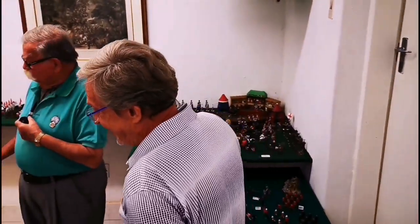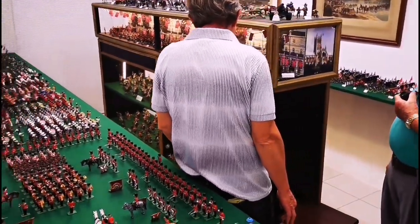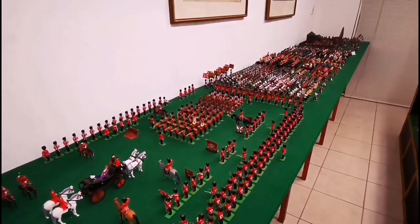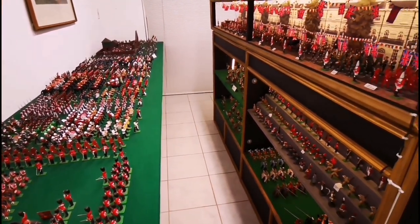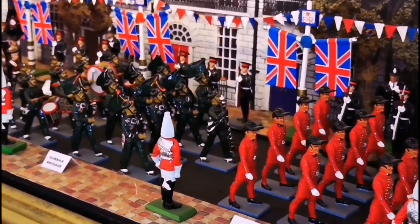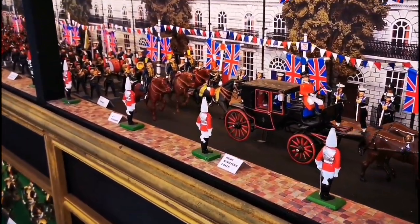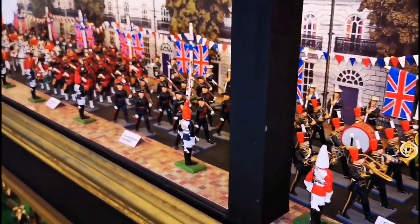This is the procession that the Queen had for celebrating 50 years — 50 years! Wow. The fusiliers with their Italian trousers. Oh my gosh, I could play here all day. That's right — you'll have to get a whole table and set it all up one day.